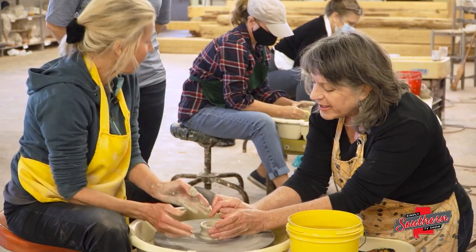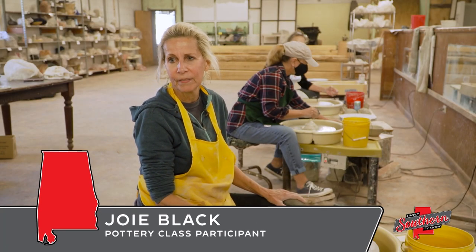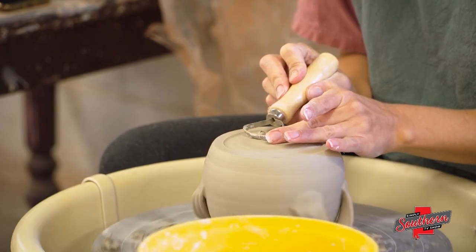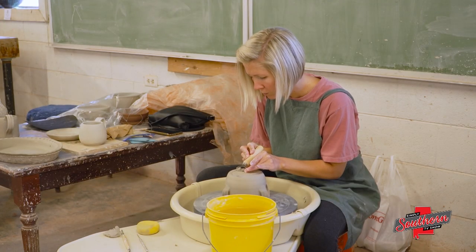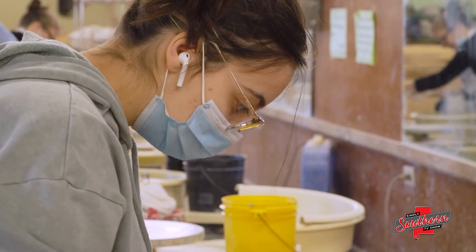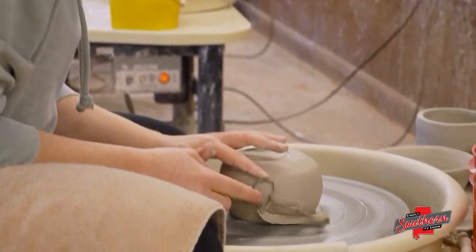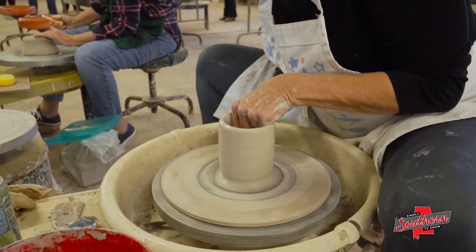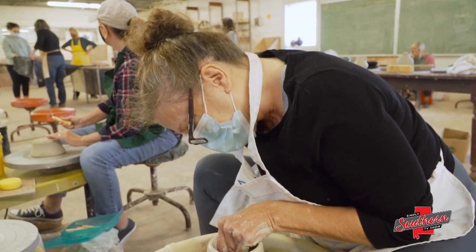Any time you're getting your hands in something, I mean that's just fun, it's creative. Whatever you make, nobody else has one just like it. The hypnotic quality of working with clay is another reason Tina believes people are drawn to pottery. It makes you only think about where you are right now. It keeps your mind right here. It engages every part of your mind — your curiosity, your eye-hand coordination, your aesthetic values.